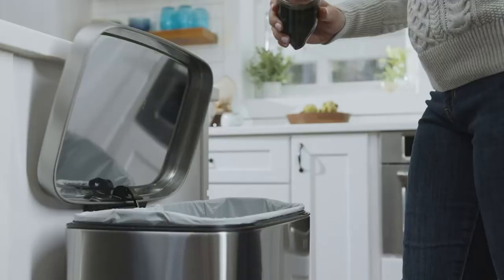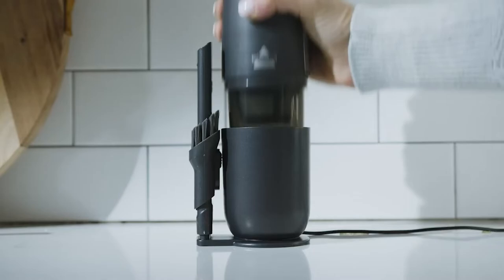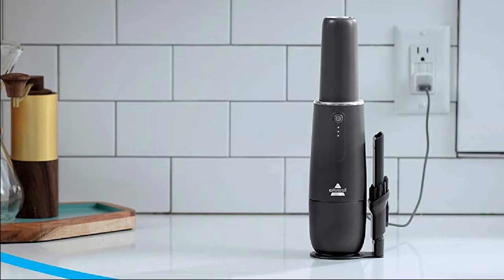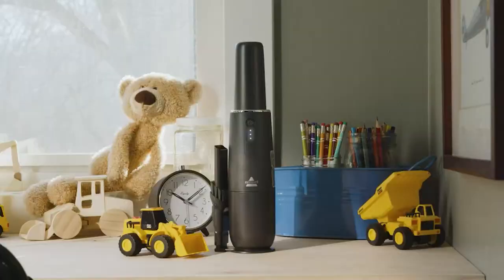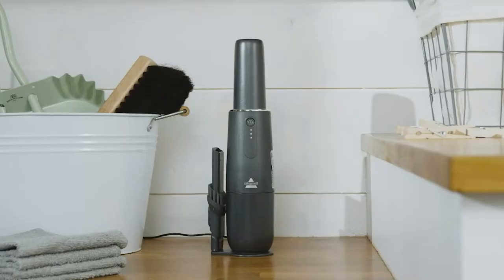More remarkable in this product is the user-friendly 2-in-1 operation feature — you can use it like a vacuum cleaner or a brush. When the power is exhausted, you only need to plug in the charger for about 1.5 hours and continue your work.